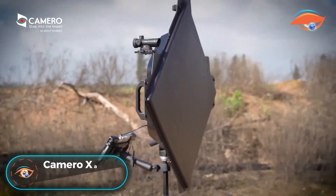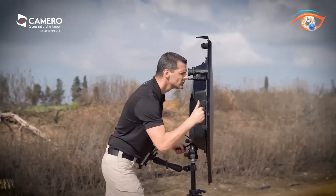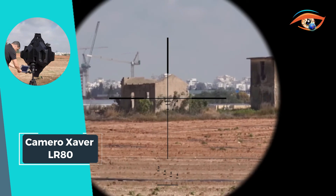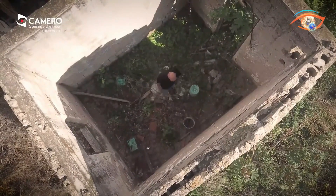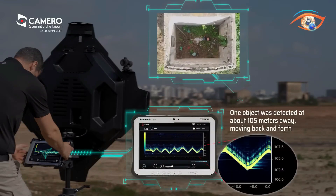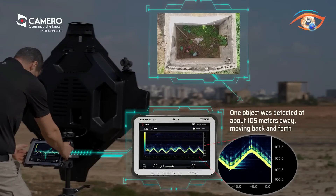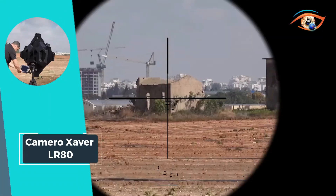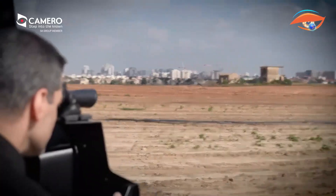The Camaro Zaver LR-80 sets a new standard in live object detection, offering unmatched capabilities for security and rescue operations. With the ability to detect live objects through walls at distances exceeding 100 meters, it provides critical insights into potential threats and trapped individuals. Its intuitive interface and portability ensure ease of use, making it accessible for single-user operation. The system's advanced algorithms and signal processing enable reliable detection of live objects behind various wall materials, while its dedicated sight facilitates precise targeting.